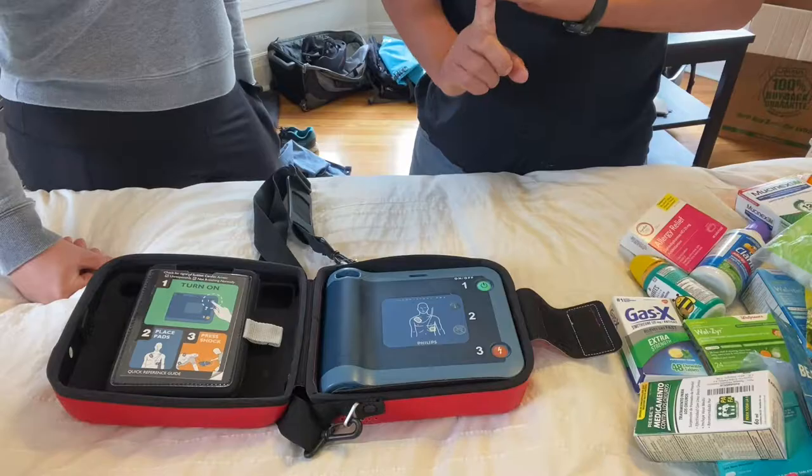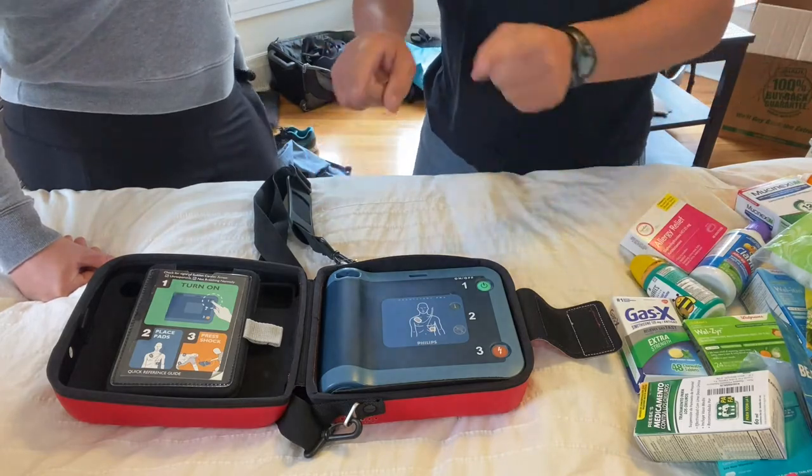Entertainment purposes only — consult your doctor. Chest compressions will not restart a heart; chest compressions will circulate the blood. This restarts the heart. If they've had an electric shock on the boat, a lightning strike, hypothermia, a drowning situation, or a heart attack — if you want to have more life-saving measures, this is an easy one.